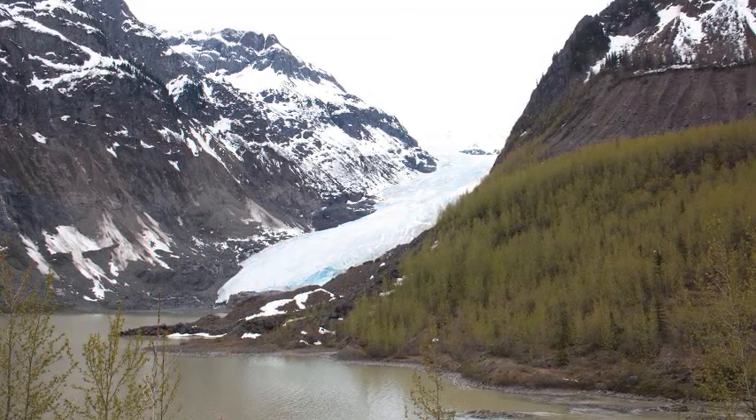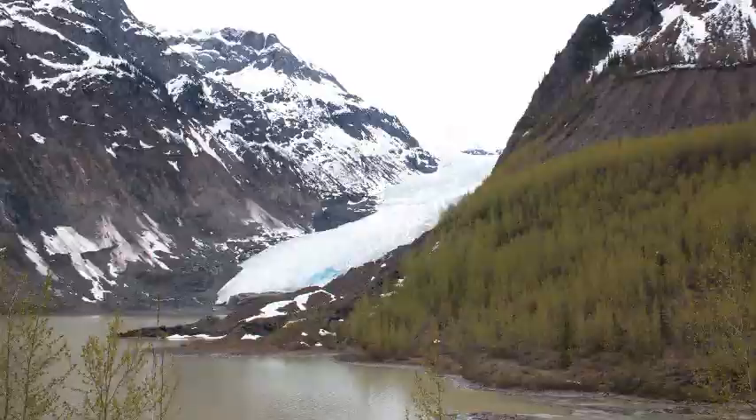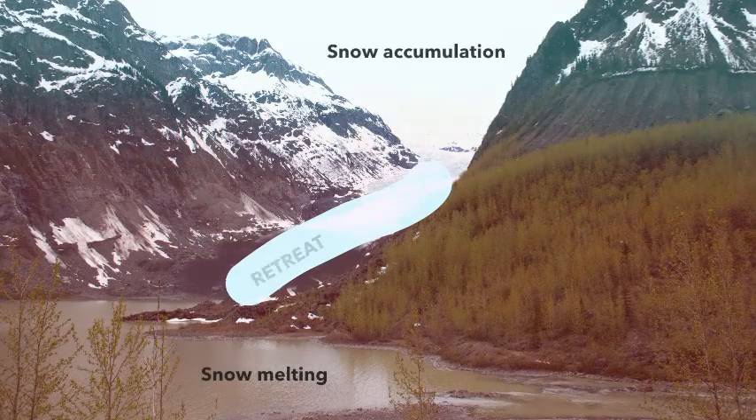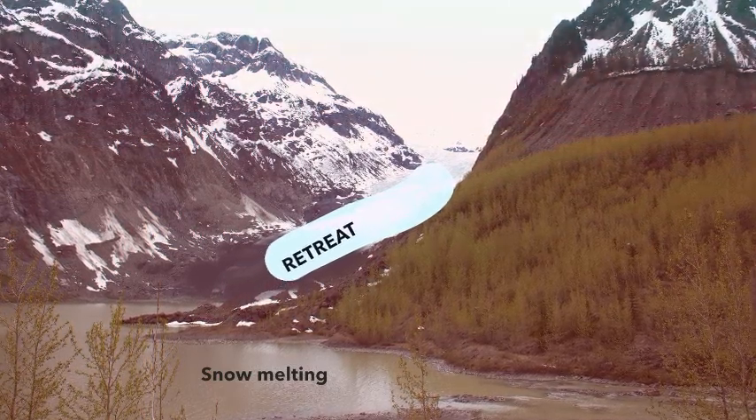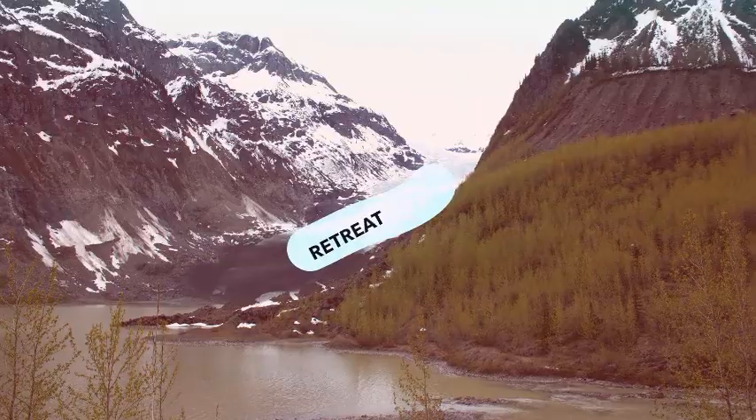Of course that balance doesn't always persist. If you have a change in climate, for instance warmer temperatures or less snowfall in winter, the glacier will shrink and its end will retreat up slope. And that's what's happening at the moment in many areas in British Columbia.